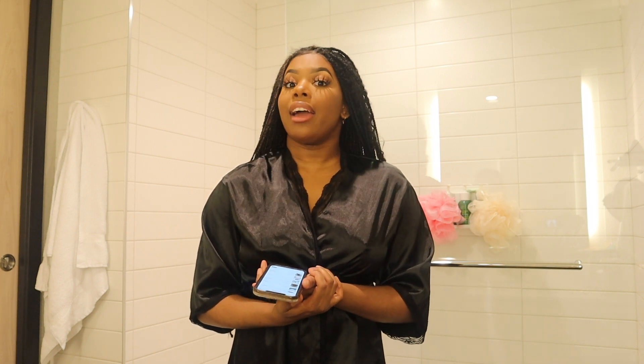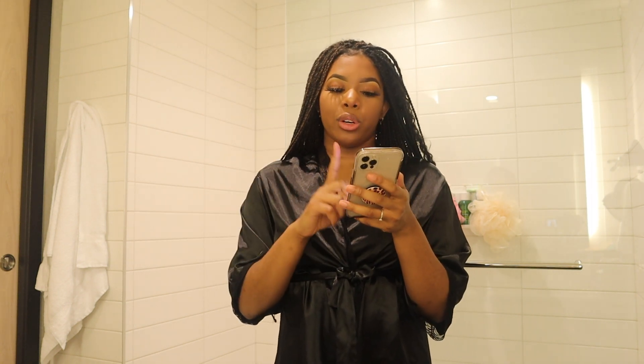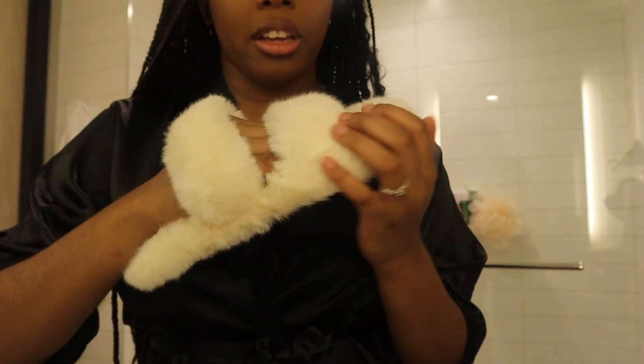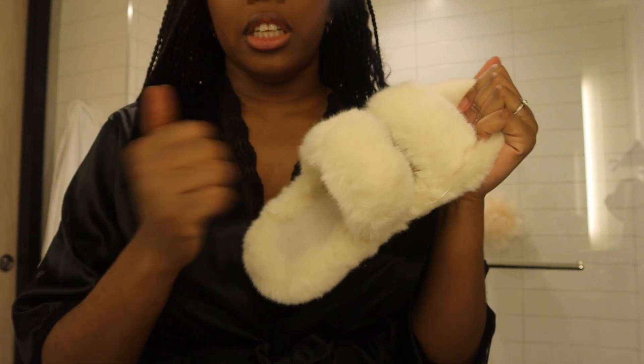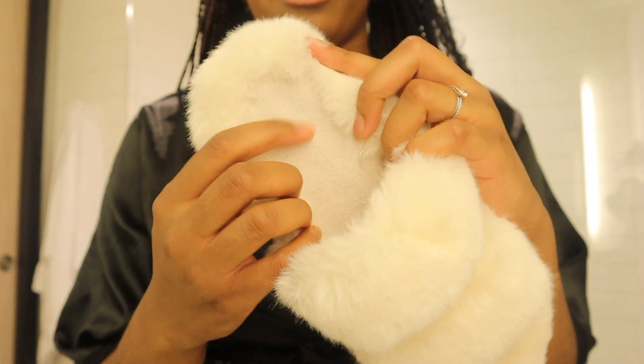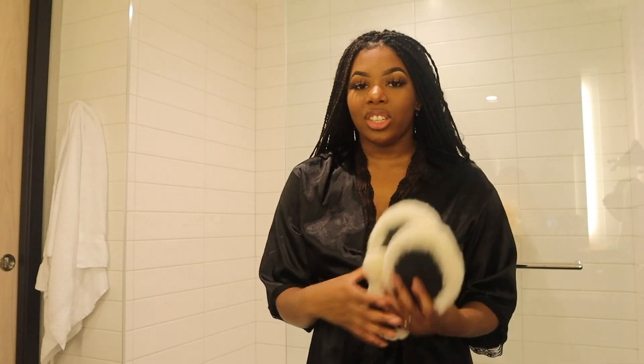Now I'm going to move on to the three pairs of shoes I got from Shein. The first pair are white fluffy open-toe slippers because I love slippers and I'm literally staying in a hotel for a month. I got them in euro size 39. I was expecting them to be more comfortable, but they're also too small for me and feel like cardboard. I was expecting the inside to be fluffy too, but it's this cardboard material. That was an L.